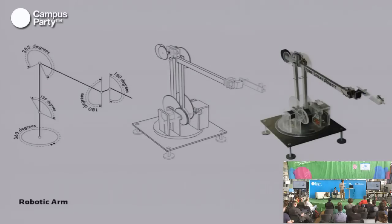We made a robot — we used a turntable to make the base, and it was a five-axis robot, quite precise.